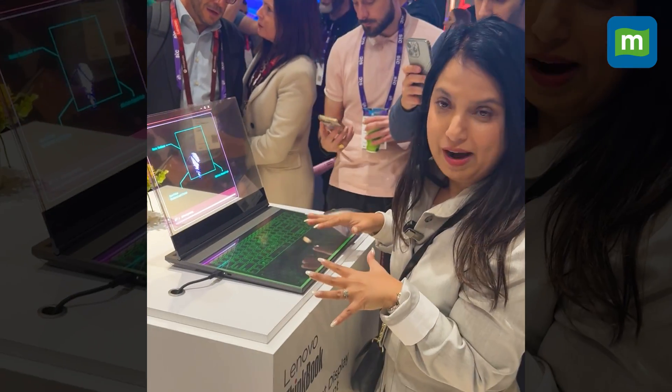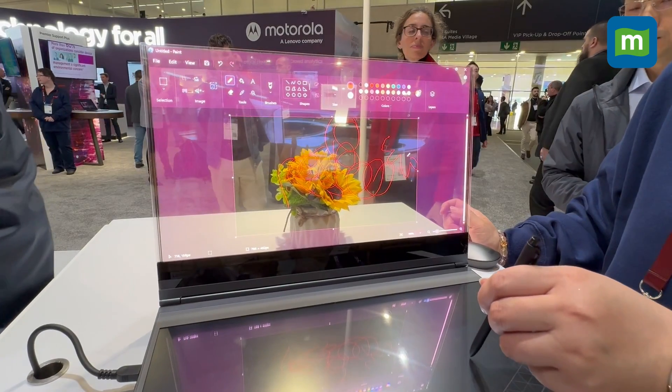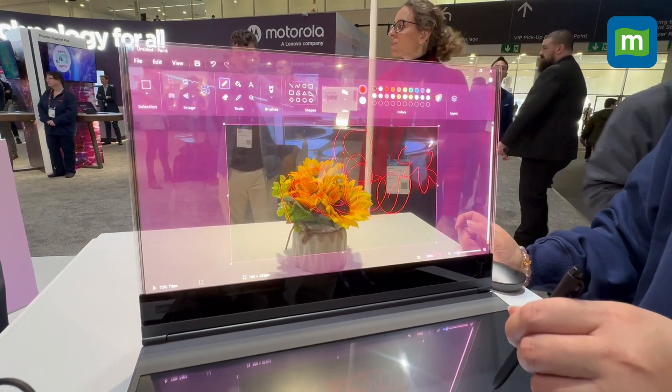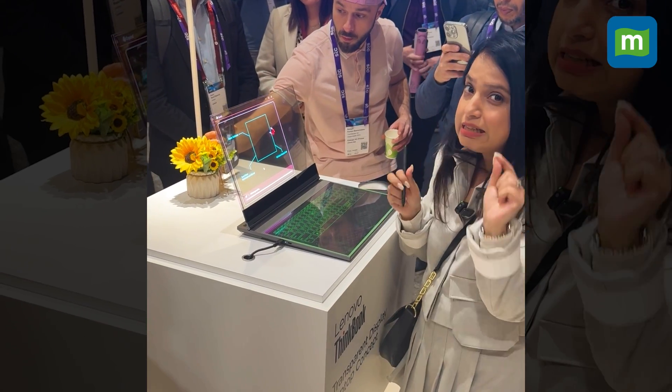You have a fully functional keypad here, and you can doodle with the stylus — you can draw and capture everything right here. There are a lot of use case scenarios. It's still not certain whether Lenovo will release this commercially or not.